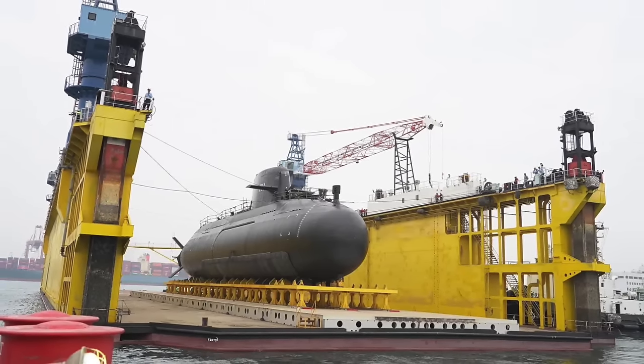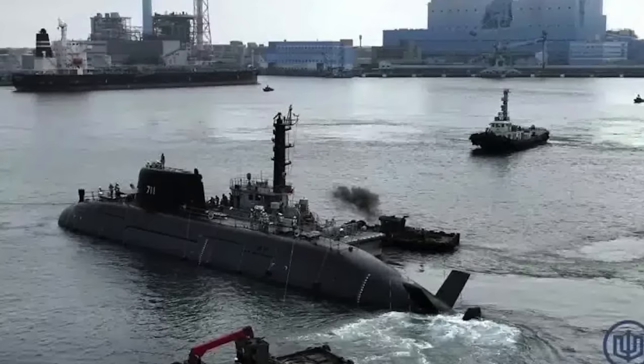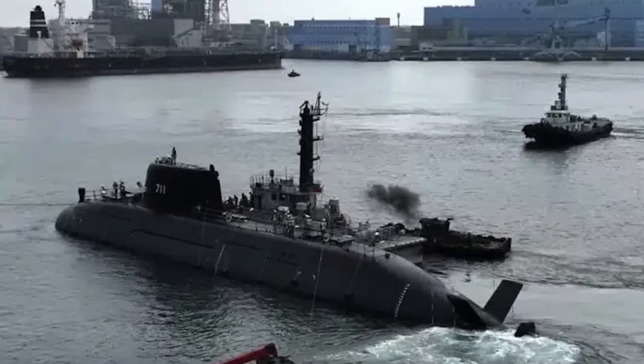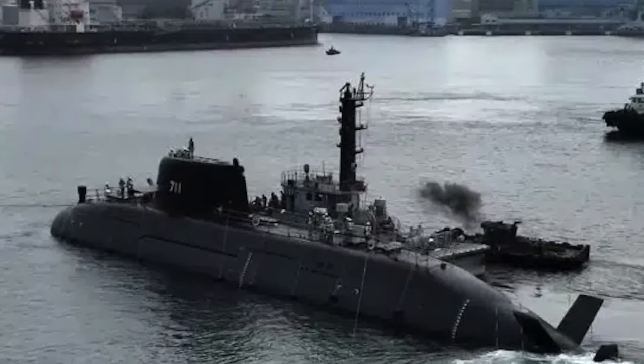On February 22, the 35,000-ton floating drydock Zhongshin No. 8 discreetly arrived outside the CSBC shipyard in Kaohsiung. On February 26, the public witnessed the submarine being moved from the assembly facility.